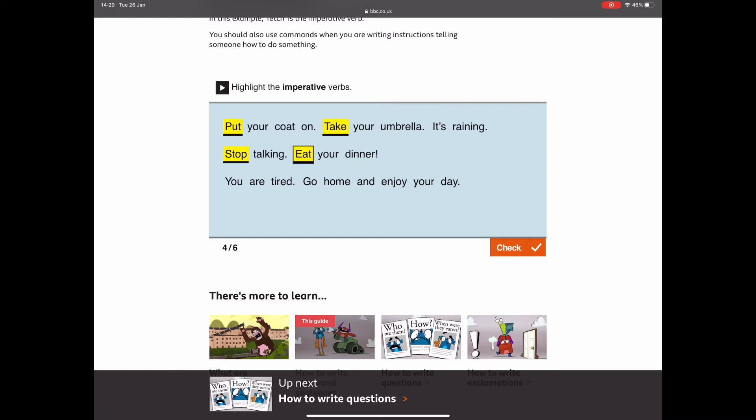'Go home and enjoy your day.' There were two imperative verbs — can you spot them? We're telling the reader to 'go' and we're telling them to 'enjoy.' You found all the imperative verbs that make command sentences. Nice work.